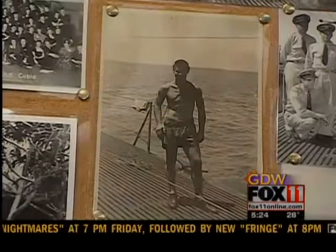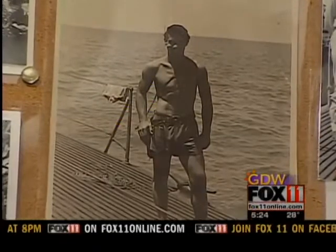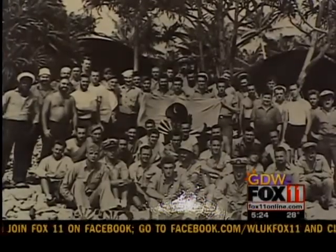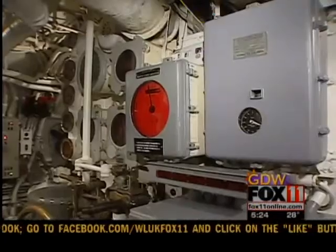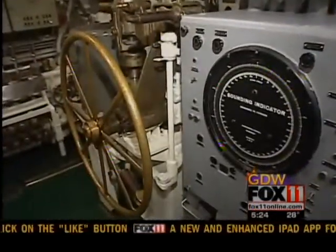Let's talk about the men on board — they were all volunteers. The submarine service was entirely volunteer; no one was forced to serve on submarines. Only a quarter of the men who wanted to join the submarine service actually made it in. They had to qualify, and they had to know every job on the submarine, so it took a special kind of person to serve.